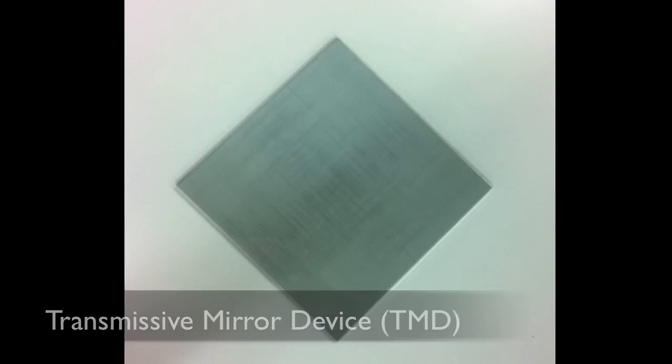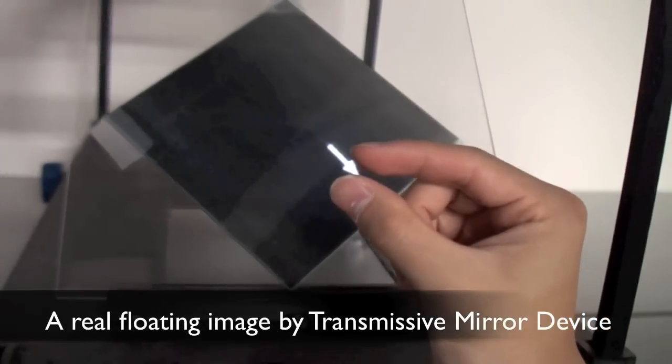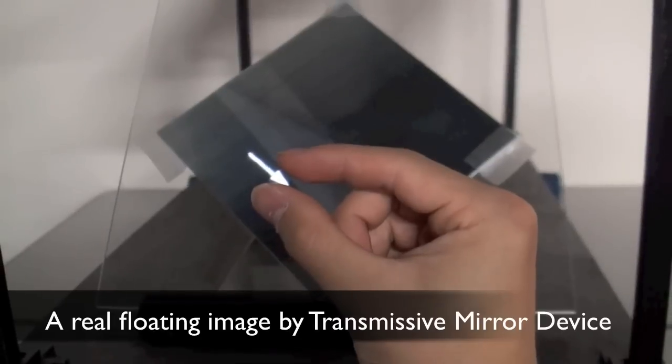The Transmissive Mirror Device, or TMD, is an optical device which can make a mid-air floating image. You can see the arrow is floating in mid-air, immediately next to the hand.